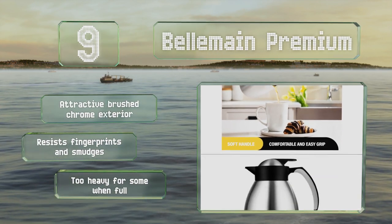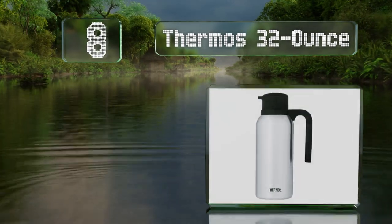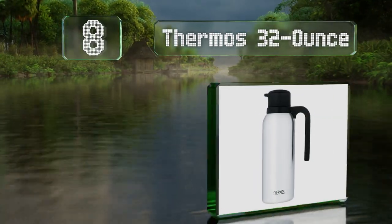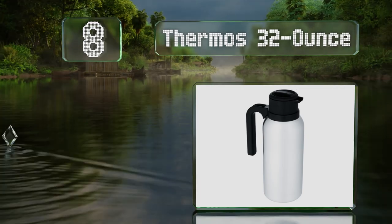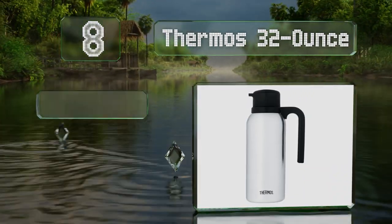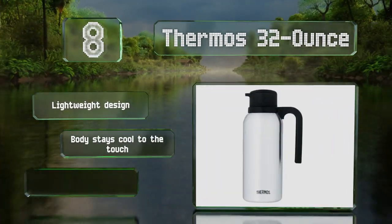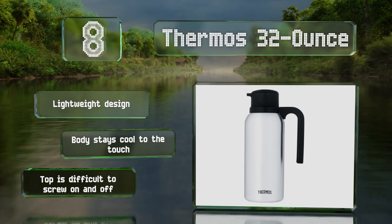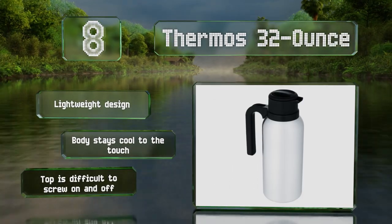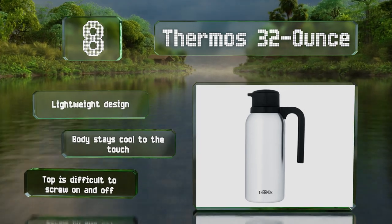But it is too heavy for some when full. Coming in at number eight, from the trademarked brand whose name has become synonymous with vacuum flasks, the Thermos 32-ounce is a perfect choice to take on the road, as it'll fit in the cup holders of many vehicles. It keeps drinks hot for 12 hours or cold for up to 24. It's a lightweight design with a body that stays cool to the touch. However, the top is difficult to screw on and off.